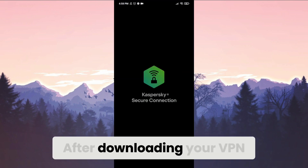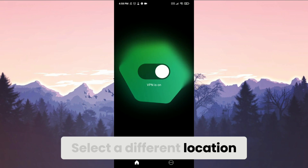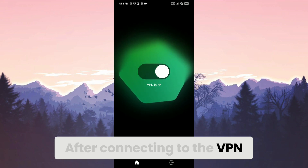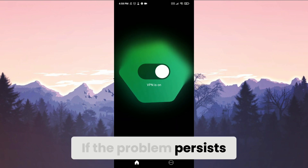After downloading your VPN, open it, select a different location, and connect to the VPN. After connecting, you can check if the problem is solved. If the problem persists, we will move on to the third solution.